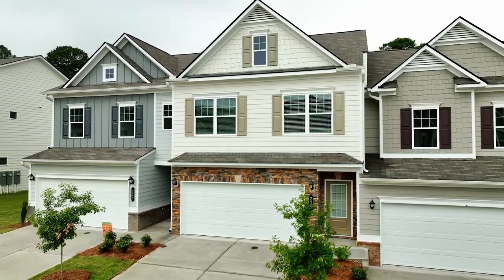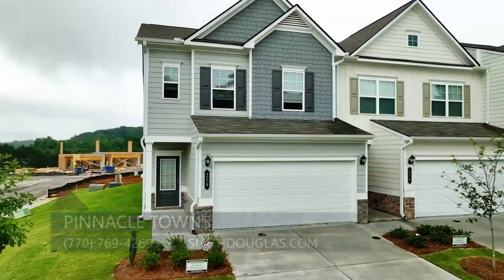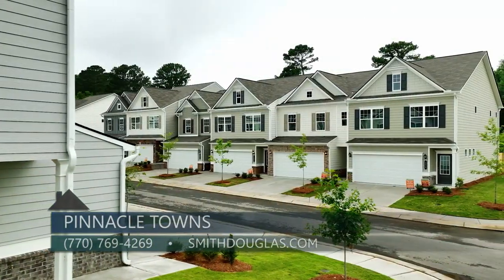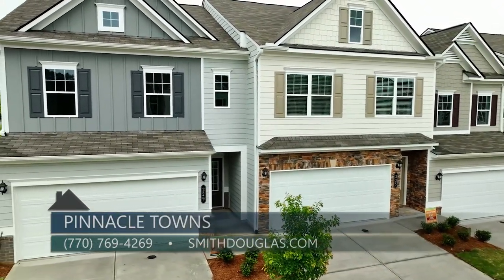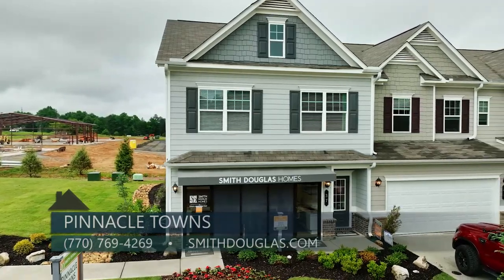It's incredible to know what you can actually get for under $300,000 right here in Jasper, Georgia at Pinnacle Towns. To find out more, you can call the agents on site, Bob or Natalia, at 770-769-4269, or you can go online to smithdouglas.com. And remember, Smith Douglas Homes — where it's your home, your choice, within reach.